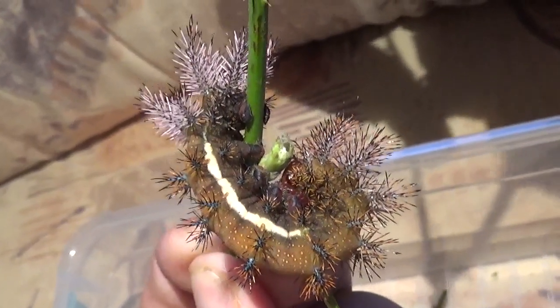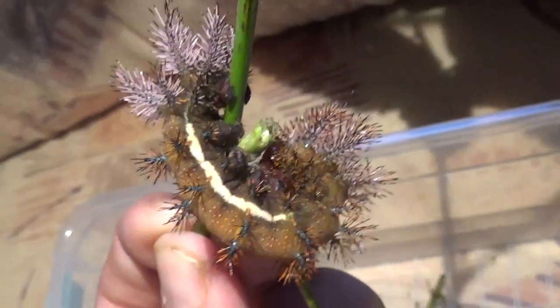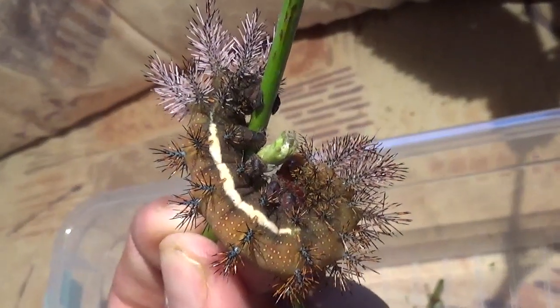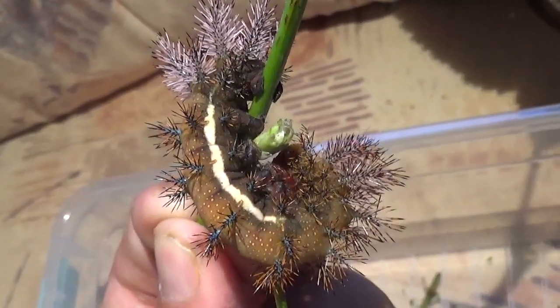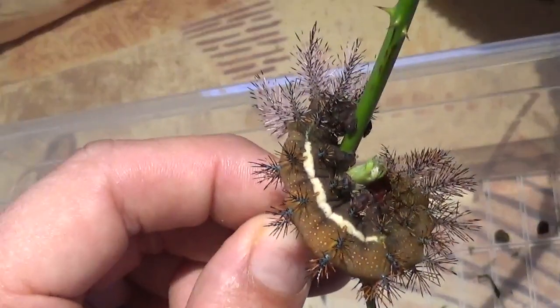This caterpillar may look cute but it's actually really toxic — all the spines on its body have venom, and when you touch it the venom is injected into your skin and causes a burning sensation.